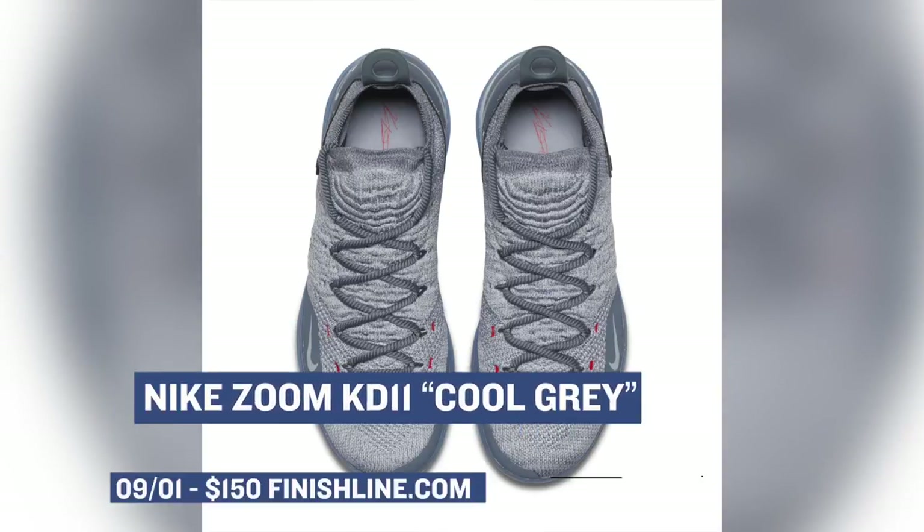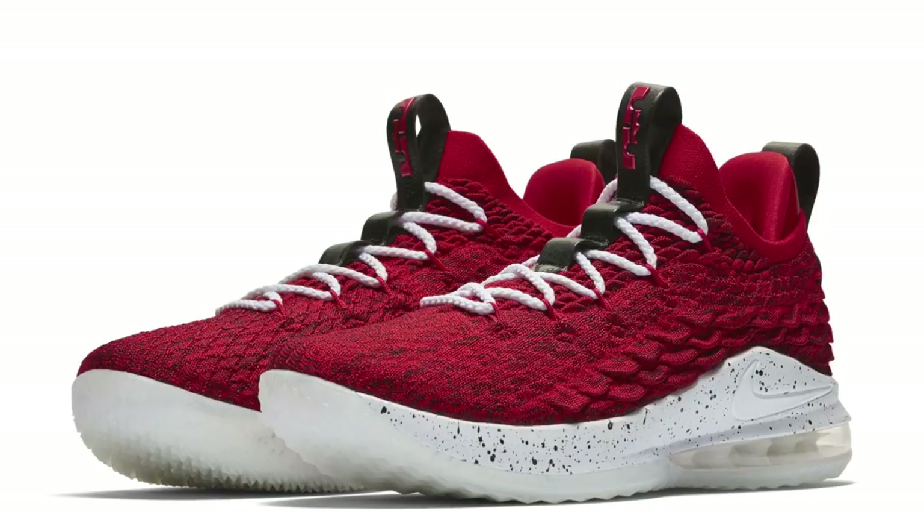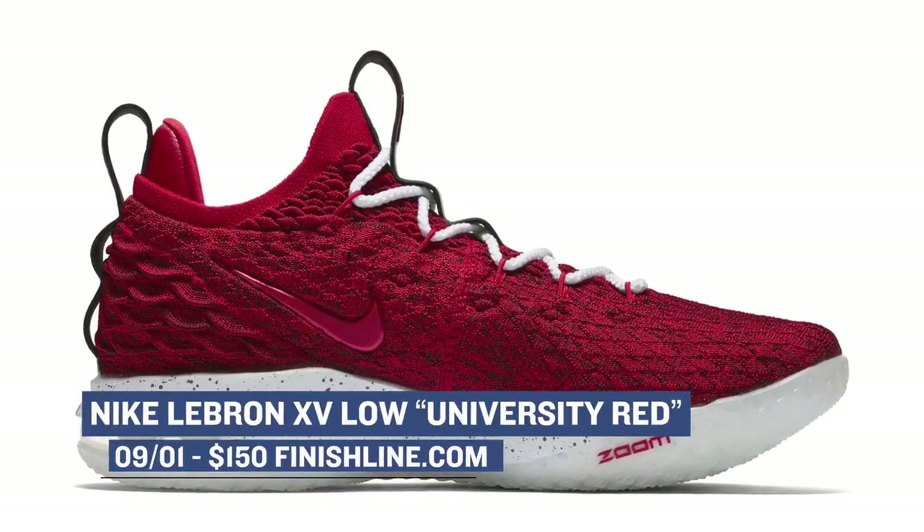Rounding out the basketball goodness with another silhouette from LeBron, the LeBron 15 Low. Like the PG 2.5, these are rocking with a red upper, but instead of gym red they're going with university red, which is a different shade if you didn't notice. Like the KD11, those will cost you $150.